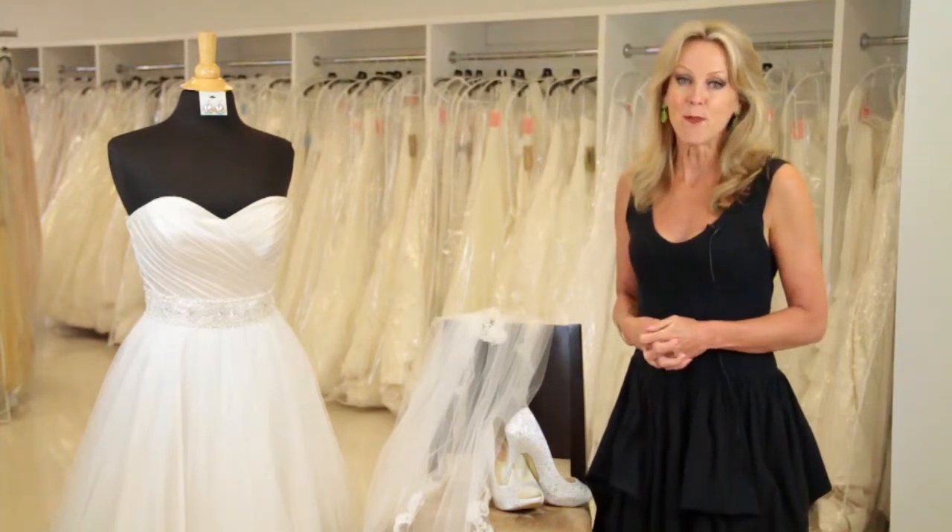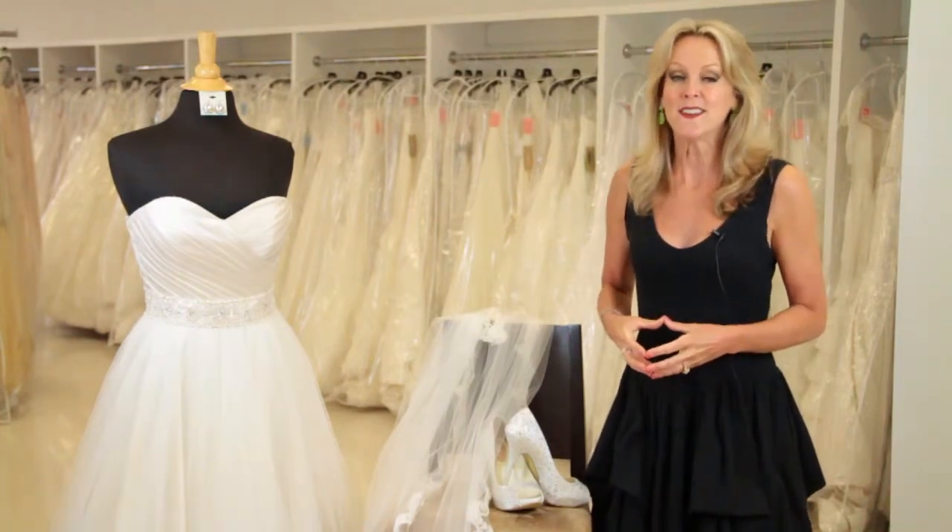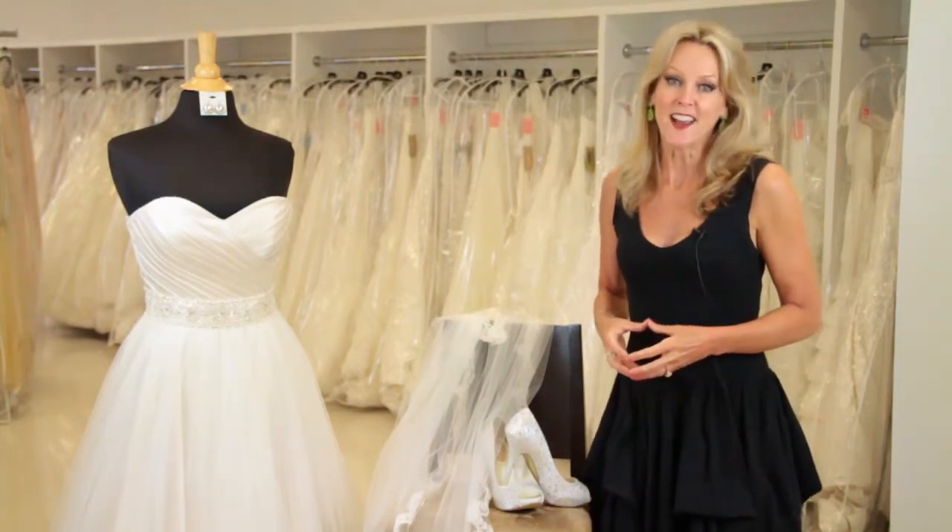My name is Kathy Butler and today we discussed bridal attire checklist.